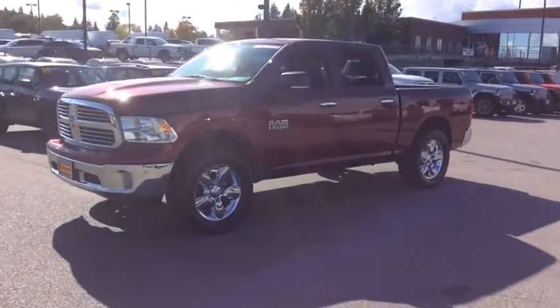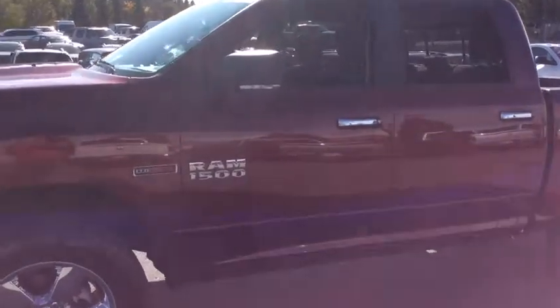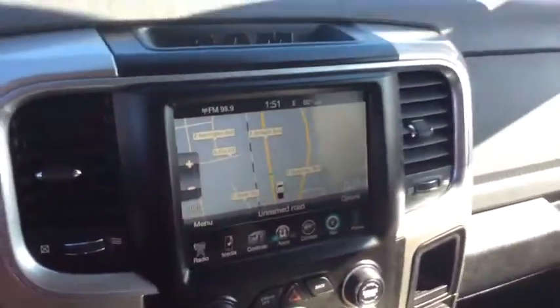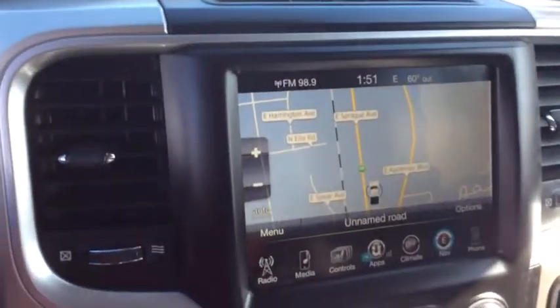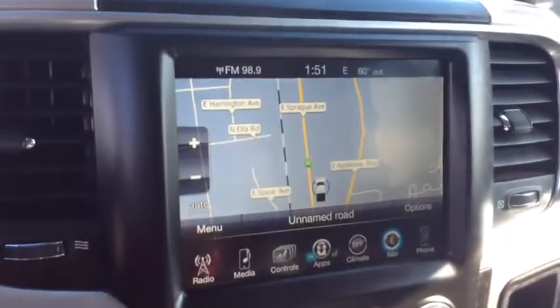This vehicle has less than 45,000 miles. Here are some of this vehicle's great options: tow hitch, fog lamps, clock, compass, outside temperature gauge, day and night rear view mirror, tilt steering wheel, rear view camera, front license plate bracket, tinted glass, power sliding rear window, and a four-piece floor mat set.